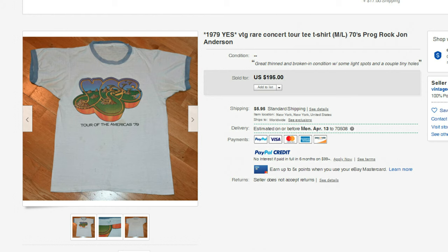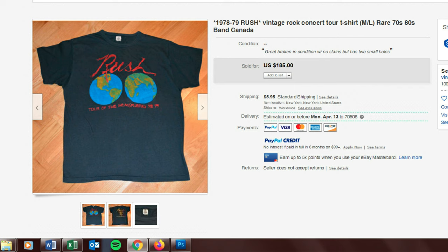Next up is this Yes t-shirt from 1979 — the Yes Tour of Americas — and it sold for $195. I've got one more from the 1970s: this is a 1978-1979 Rush Tour of the Hemispheres, and this one sold for $185.